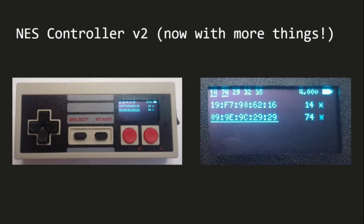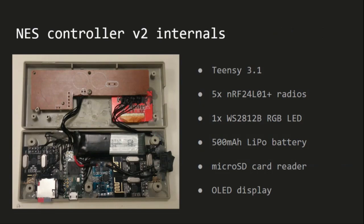After DEF CON, I decided to make things more complicated and added an OLED display to the front of the controller, enabling visual enumeration of nearby devices — I could select a specific device and control it at will. An asterisk next to the channel number indicated activity, so I could correlate visual activity with someone moving their mouse. I also ended up with a Teensy, five radios, a LiPo battery and charge controller, the OLED display, and 32 gigs of SD storage.